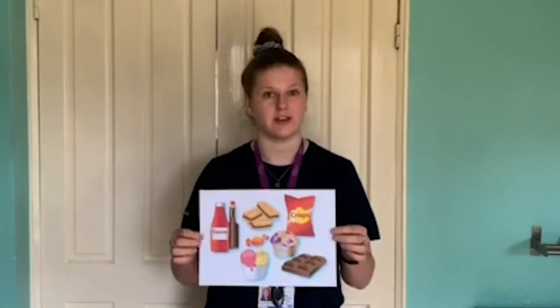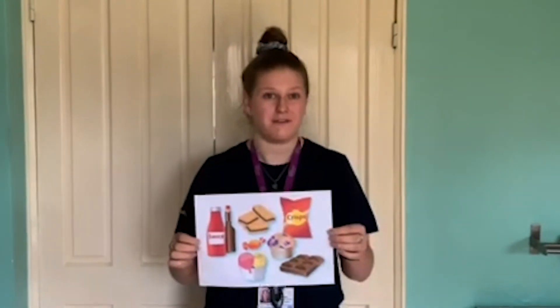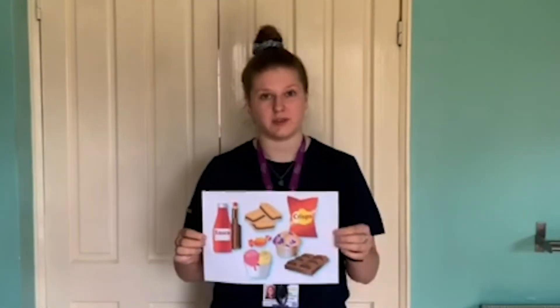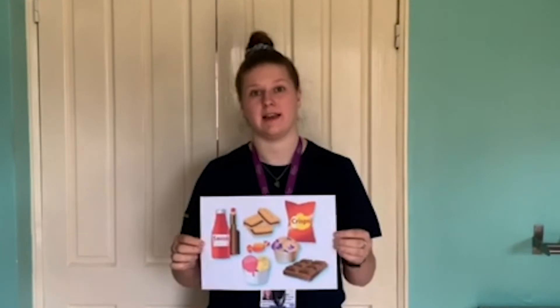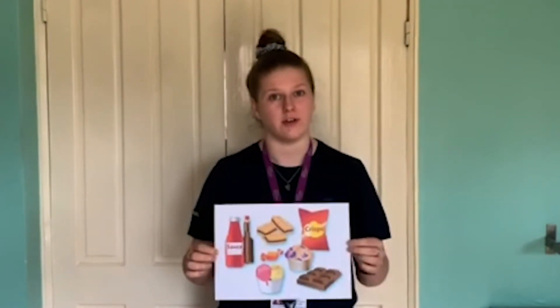You might have noticed that foods such as chocolate, crisps, cakes, and biscuits haven't been included on the Eat Well Guide. That's because we don't need these to make up a healthy balanced diet and they're quite high in fat, sugar or salt. These should be eaten very sparingly — you are allowed to treat yourself every now and then, but try not to make it a regular occurrence.